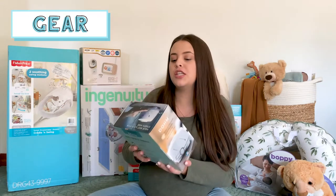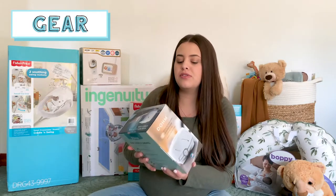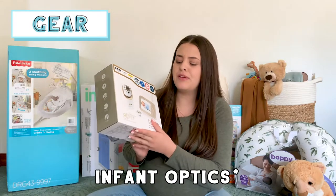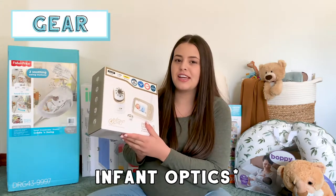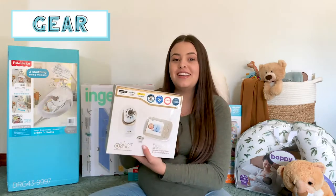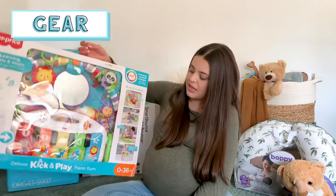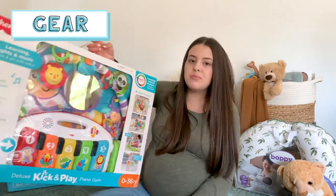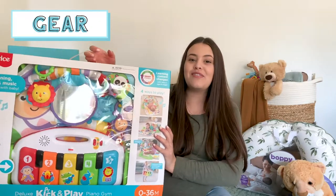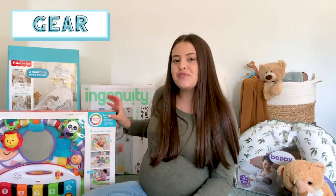We also got this sound machine — it's the Yogasleep Dohm, from Target. We also got the Infant Optics DXR-8 baby monitor and I'm excited to use this for him. We also got this little play mat — it's the Fisher-Price Deluxe Kick and Play Piano Gym. It has the little piano and toys that go over the top, and I'm excited for once he's older and can start playing with it and reaching for his toys.